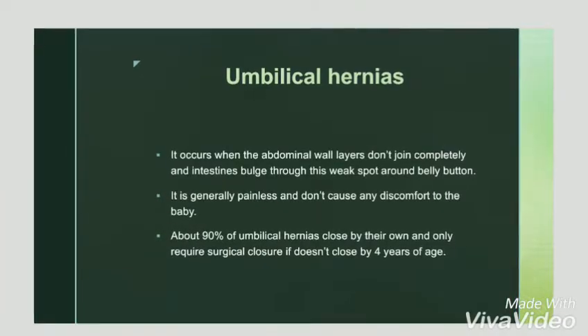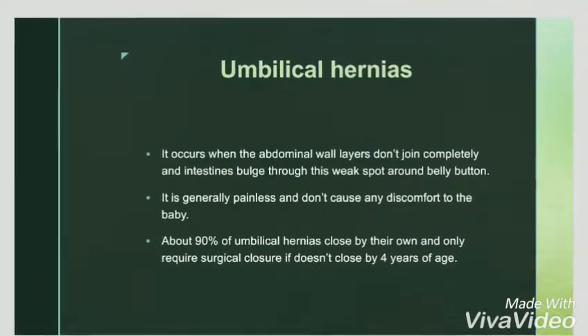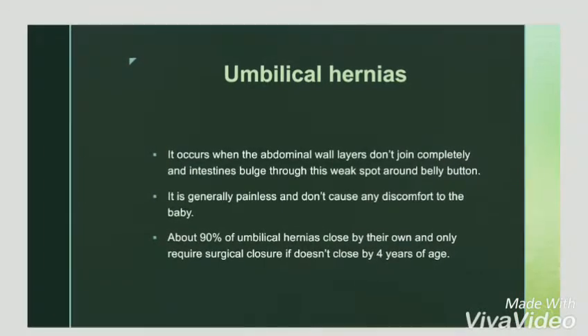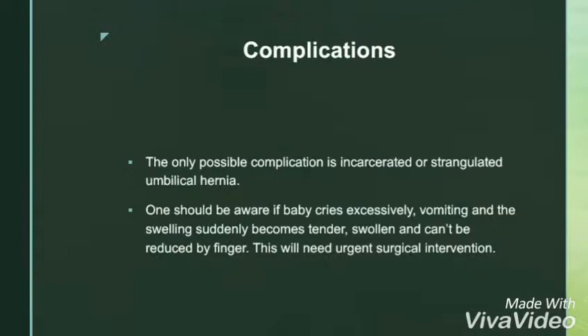These two are cases of umbilical hernias. Umbilical hernias occur when abdominal wall layers don't join completely and intestines bulge through them. It is generally painless and doesn't cause any discomfort. It only requires surgical closure if it doesn't close by four years of age.